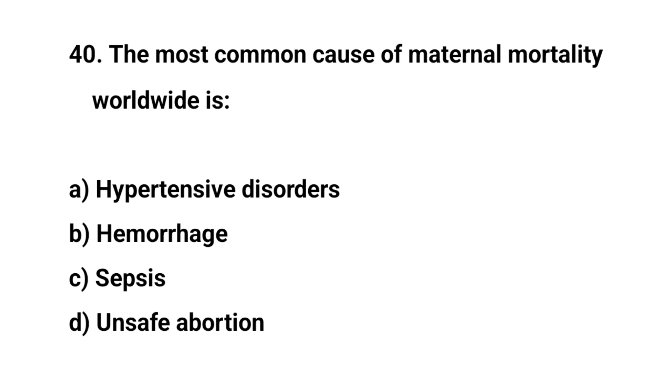Question number forty. The most common cause of maternal mortality worldwide is? The right answer is B: Hemorrhage.